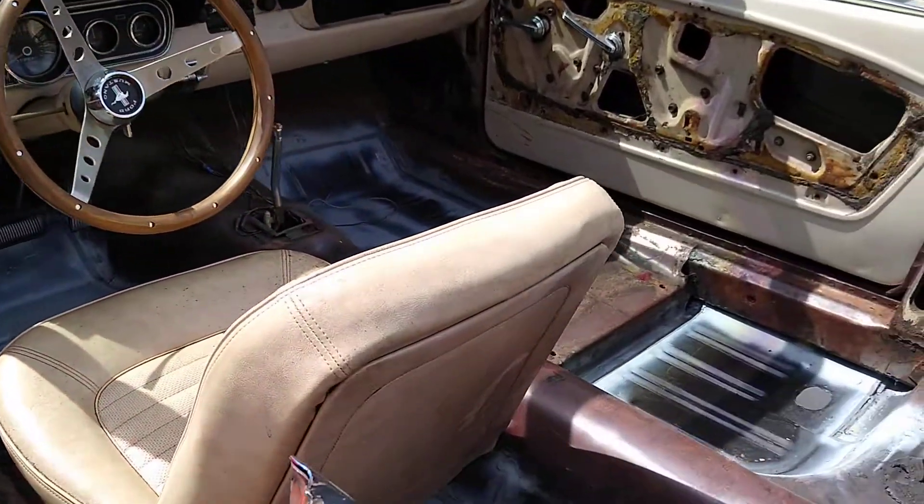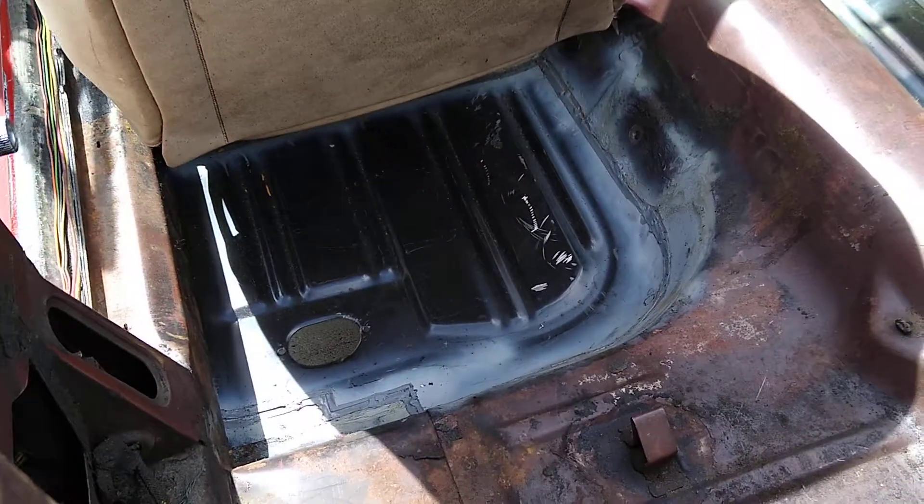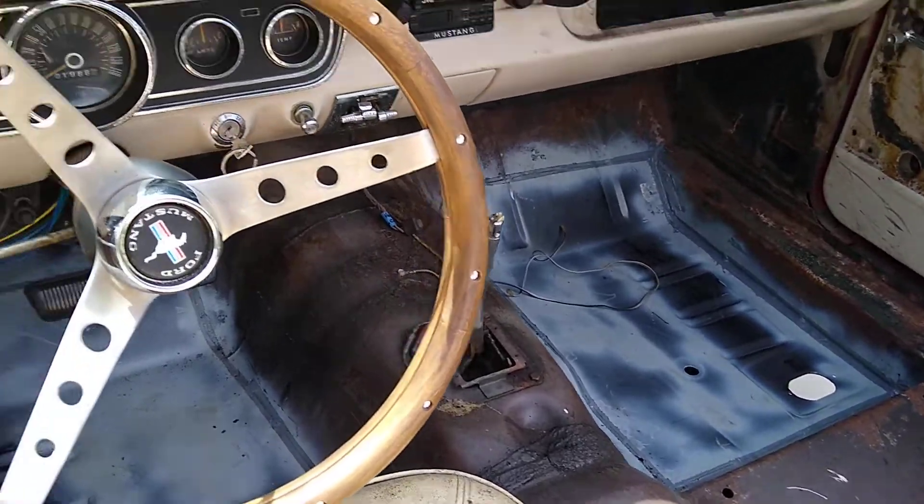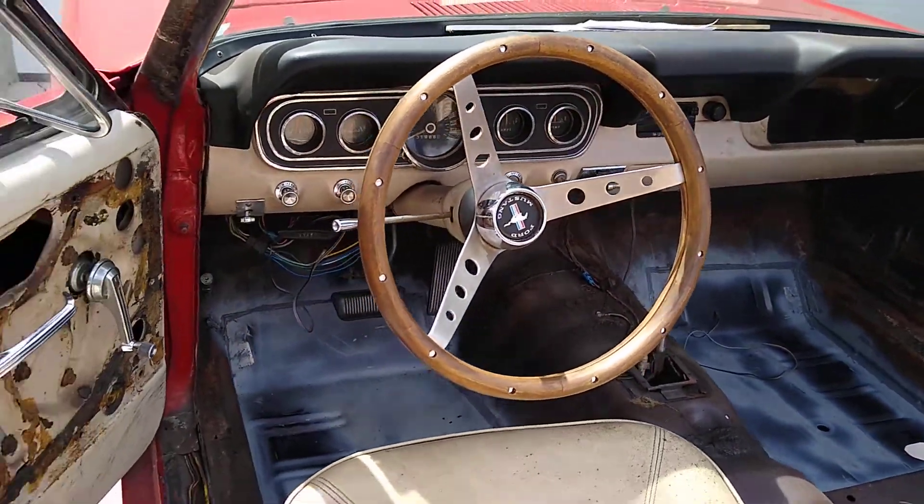The only thing it needed was we put in some new floor pans, which was done by Mr. Paul Maroney, and a fantastic job he did — with butt welds and everything.